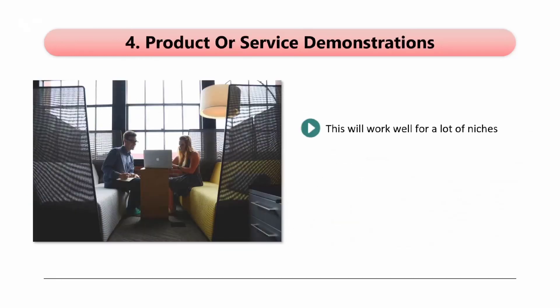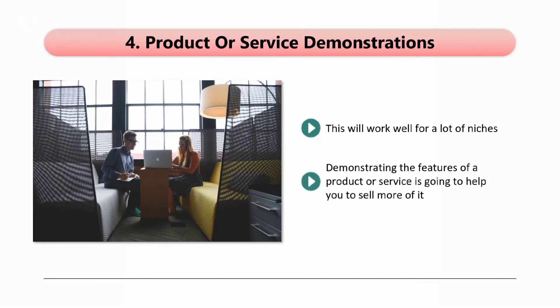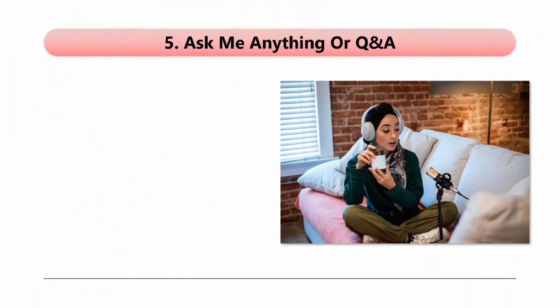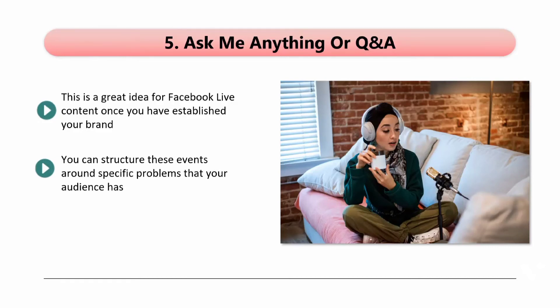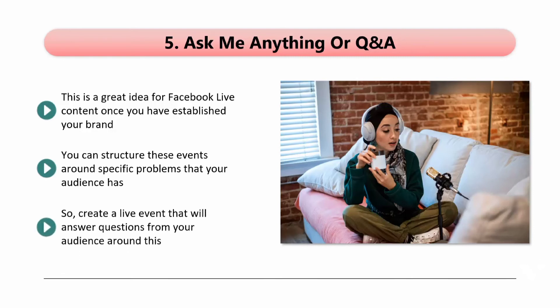Four: product or service demonstrations. This will work well for a lot of niches. Let's say that you sell a software product — you can use Facebook Live to demonstrate the different features of your product. Maybe you have added new features and want to get the word out about these fast. Demonstrating the features of a product or service is going to help you to sell more of it. People do not always pay attention to product features, and when you enlighten them with a Facebook Live event, you have a higher chance of converting them. Five: ask me anything or Q&A. This is a great idea for Facebook Live content once you have established your brand. People really like these kinds of live events, and they will usually have high levels of interaction. You can structure these events around specific problems that your audience has, create a live event that will answer questions around that subject, and by carefully choosing your subjects, you can keep your audience focused and get higher levels of engagement.